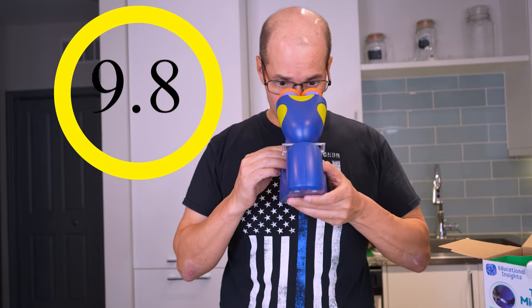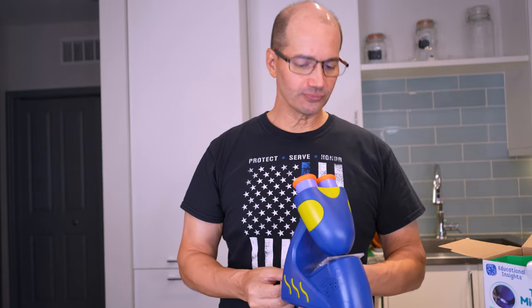I'm giving that a 9.8. The reason why is because it's a talking microscope — it'll tell you what's going on, but it'll also quiz you, which is great. That's really cool and awesome.